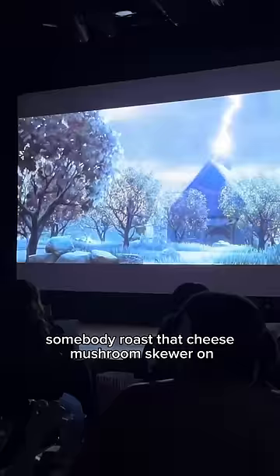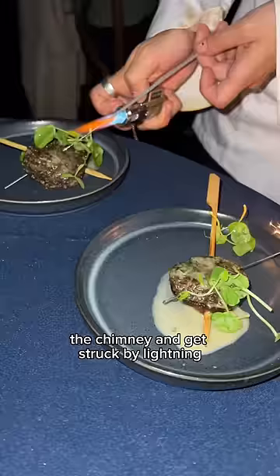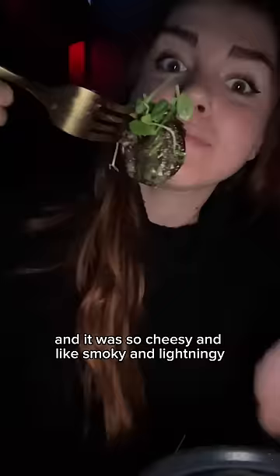And then when he roasts that cheese mushroom skewer on the chimney and gets struck by lightning, they serve a stuffed mushroom on a sparkler. Adorable. It was so cheesy, smoky, and lightning-y.